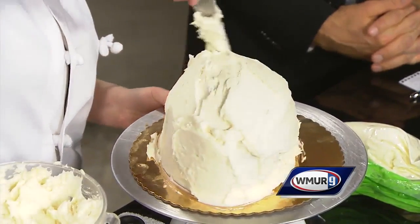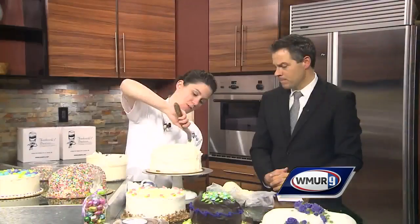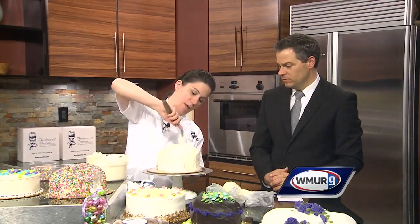So where are you guys located? We have our main location in Amherst, New Hampshire. We have a store in Bedford, New Hampshire and North Andover, Massachusetts.